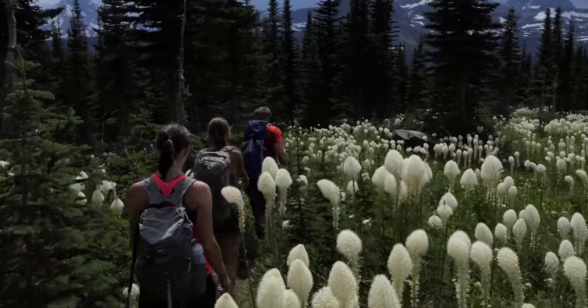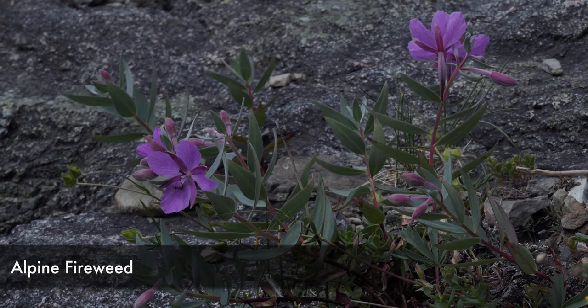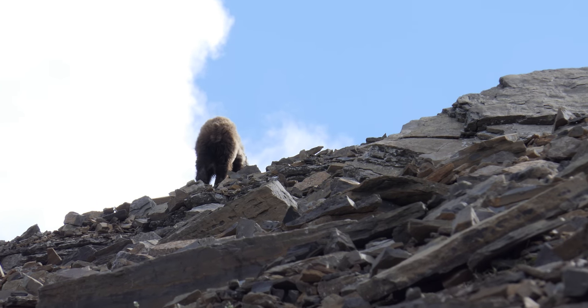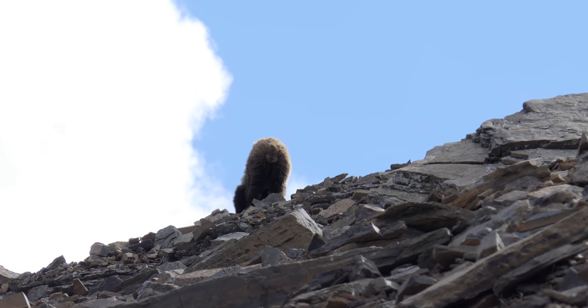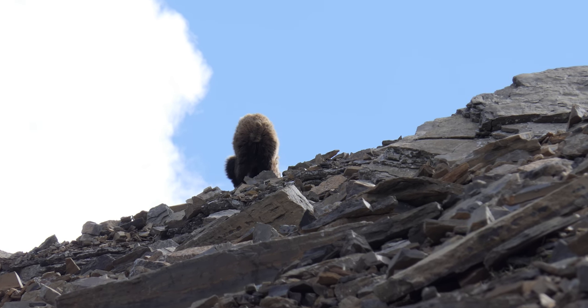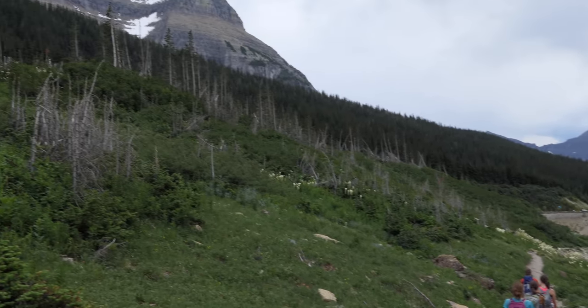Now we're just cruising on through the trail here. Lots of flowers this time of year, and it was definitely super fun to see the grizzly — obviously a little bit unnerving too, but it was nice just watching him across a big vast scree slope. Going-to-the-Sun Road gets its name from this mountain, by the way. You should check it out.